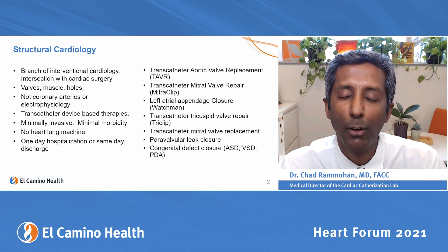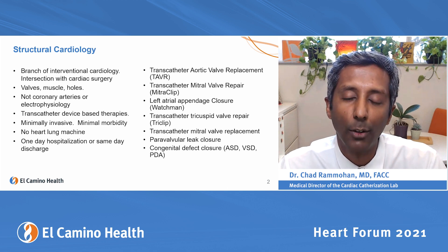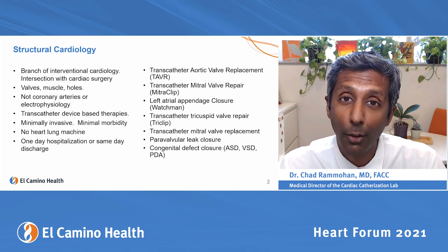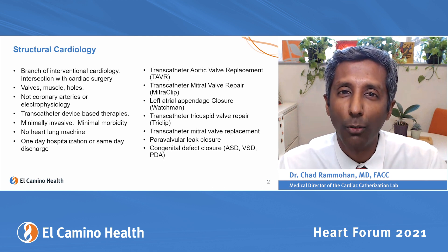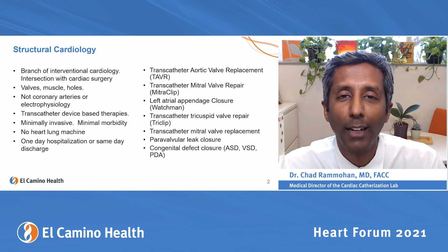We'll go into those in detail, but we do lots of other things as well, including transcatheter tricuspid valve repair, transcatheter mitral valve replacement, and we close holes around surgical valves that have been placed.